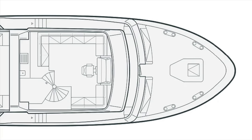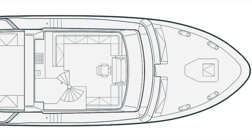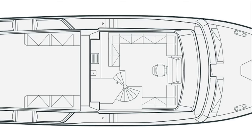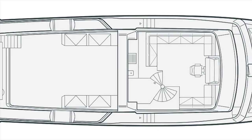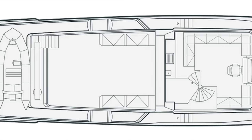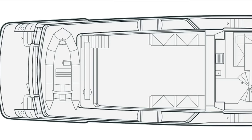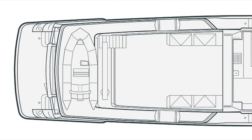Let's have a look at the general arrangement. On the flybridge there is a centre helm position with an L-shaped seating area to starboard. After the starboard seating arrangement is the staircase that leads down to the pilot house. On the port side we find more seating in an L-shaped configuration. Moving aft there is another large open area before we arrive at the crane that serves the boat's tender. From this view we can also see the swim platform and the port and starboard staircases which lead into the cockpit.